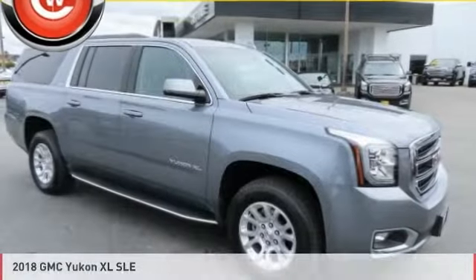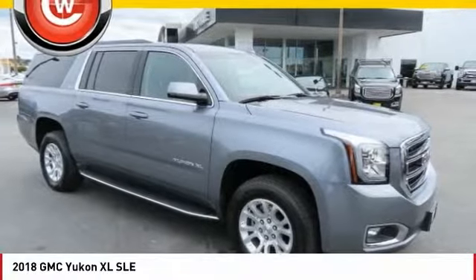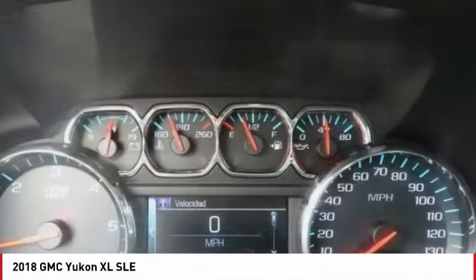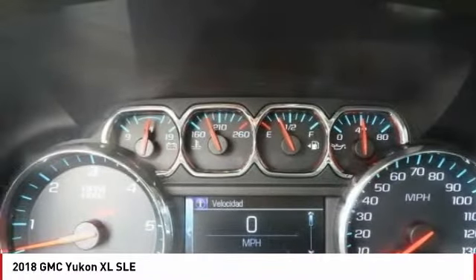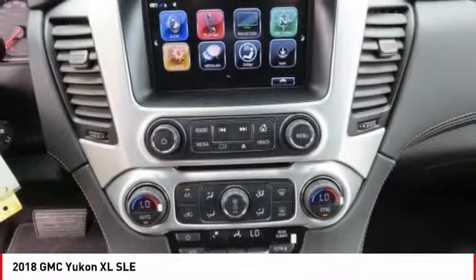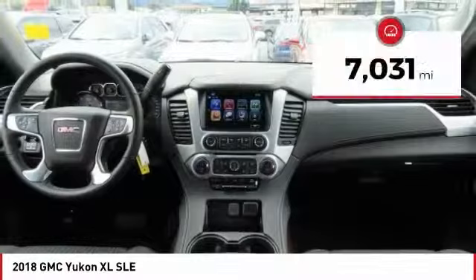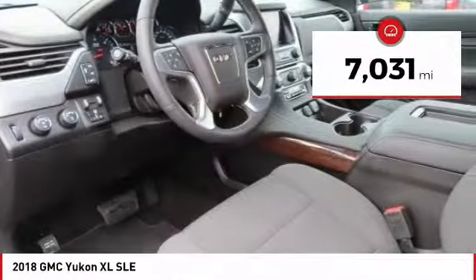You are going to love the 2018 Yukon XL. GMC Yukon XL is a great choice for families who need a full-size SUV with maximum seating. The looks don't hurt either, and it is priced below $45,000. This vehicle has less than 8,000 miles.